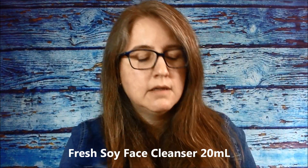The next product is Fresh Soy Face Cleanser for all skin types, and it's 20ml. It's an extra gentle gel cleanser that instantly whisks away everyday impurities and makeup, even mascara, without stripping the skin of essential moisture. No foil seal on this one. It doesn't have a super strong smell, which is nice for a cleanser.